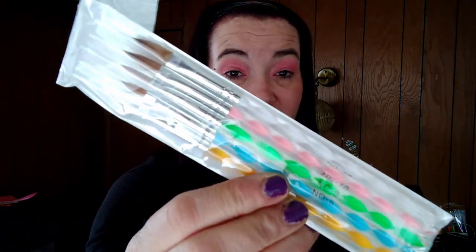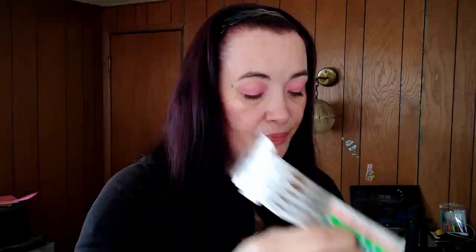There's some kind of brush — oh, they're nail art brushes. I'm going to try to dabble in making fake nails for myself. I've been watching some videos, so I got these. They were one dollar ninety-nine.